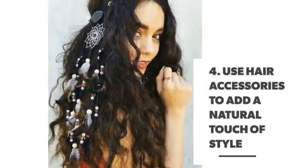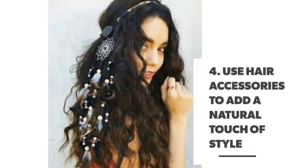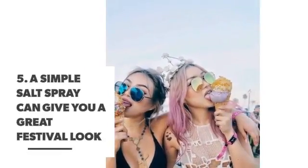Number 4: use hair accessories to add a natural touch of style. Number 5: a simple salt spray can give you a great festival look.